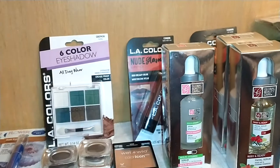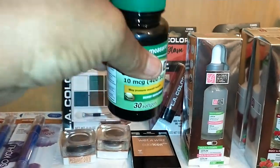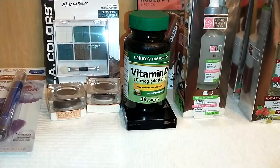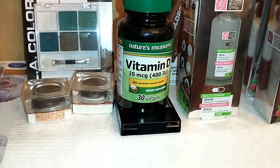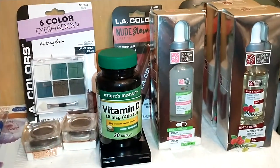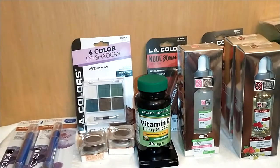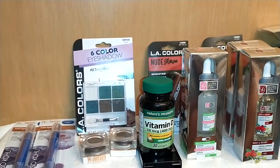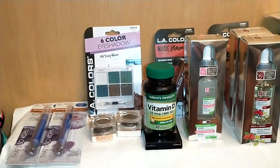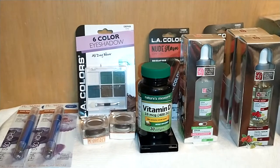The only supplement I got is by Nature's Measure — Vitamin D, 10 mcg or 400 IUs, 30 soft gels. Vitamin D is something we need. I do not play doctor — I'm just suggesting, especially when you're over the age of 50, go get tested and see if you need Vitamin D. I just pick it up when I see it because I ran out. When you get older, you can't cheat nature on that.